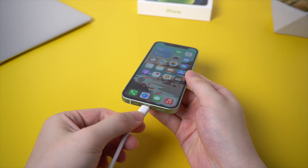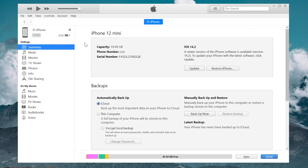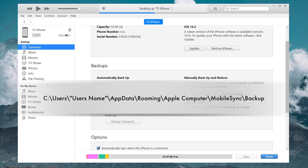Connect your iPhone to your computer and launch the latest version of iTunes. Go to the device management page and click Backup Now. iTunes will start to backup your iPhone. The data will be saved to a location on your computer by default, so make sure you have enough storage on your C drive.